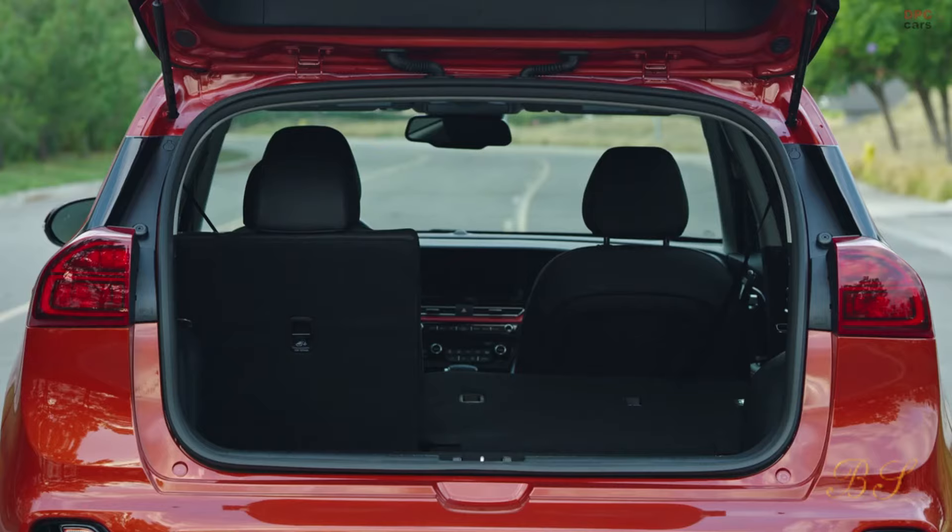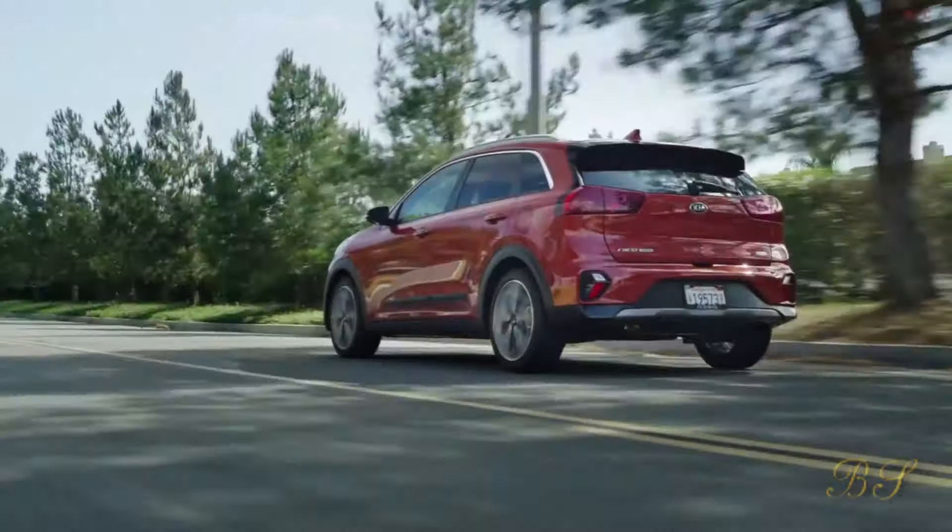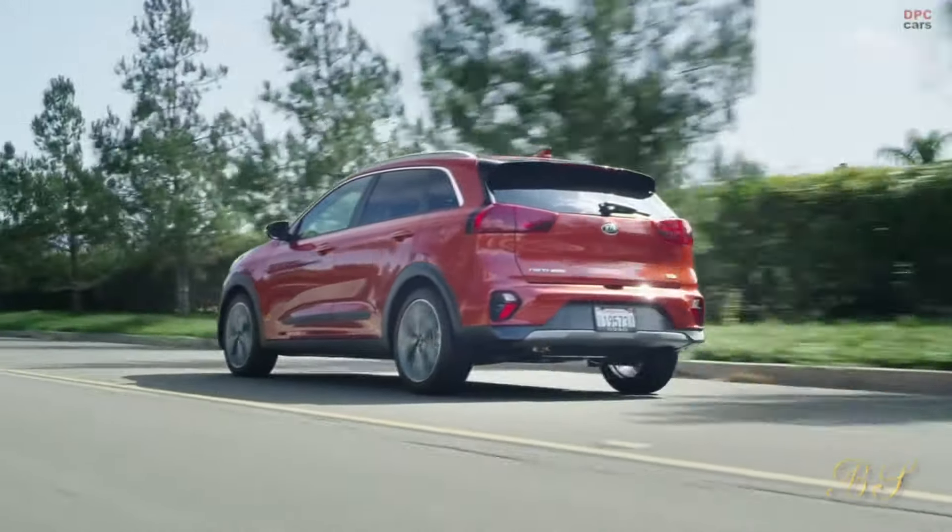As with all Kias, it's protected for seven years and up to 100,000 miles from new, so if you buy it used you could have years left on that guarantee.